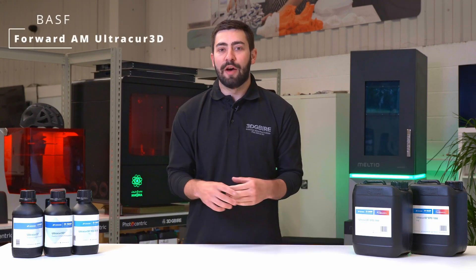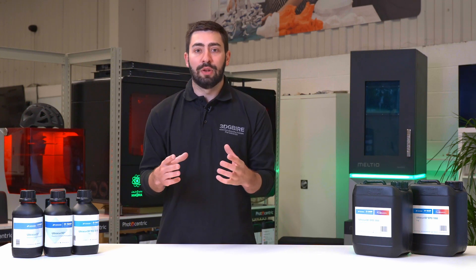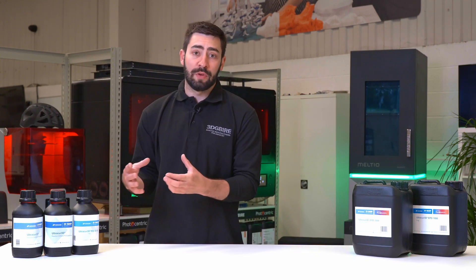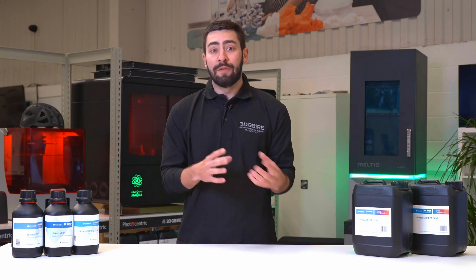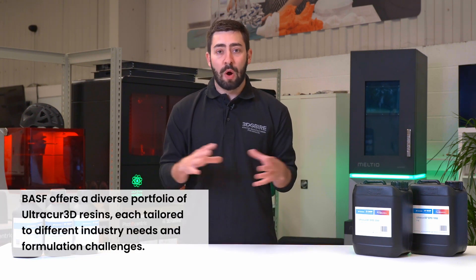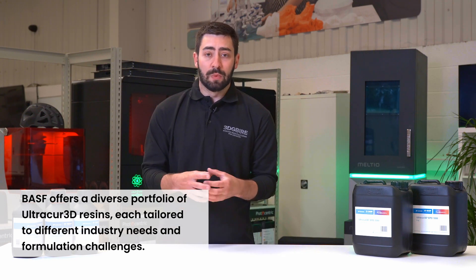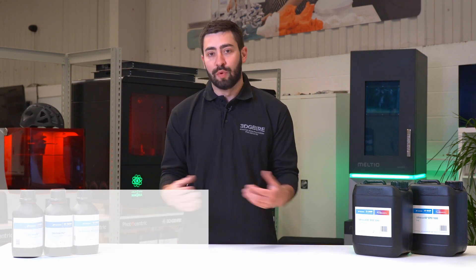Looking at the photopolymer line from BASF, the parts that we look at from the UV and from the daylight perspective means that we can look at applications from an elastomeric point of view — rigids, tough, even looking at some high temp applications and beyond. With this range we can cover most applications that are required, and depending on the technology that we want to use, these can be used for end use products in the real world as well.